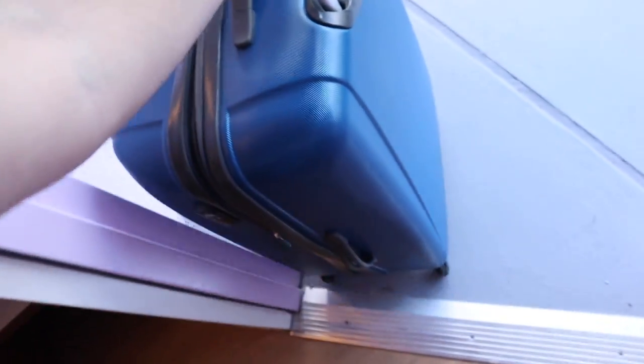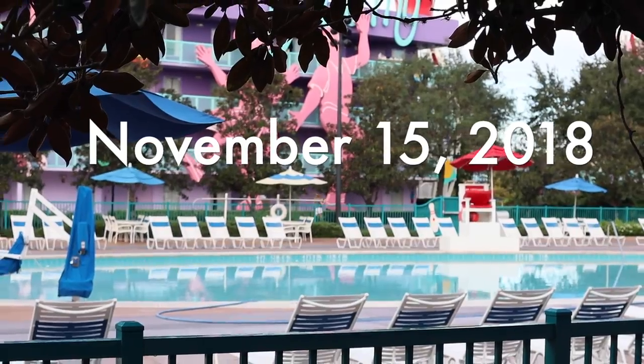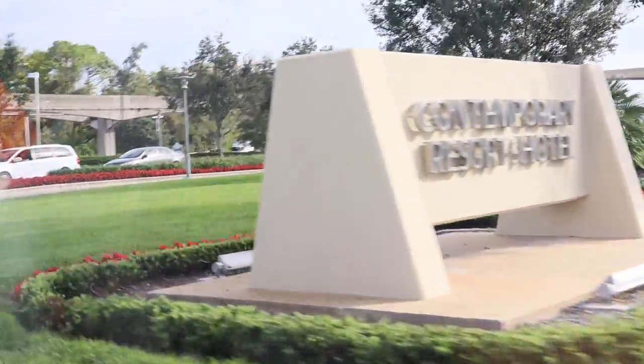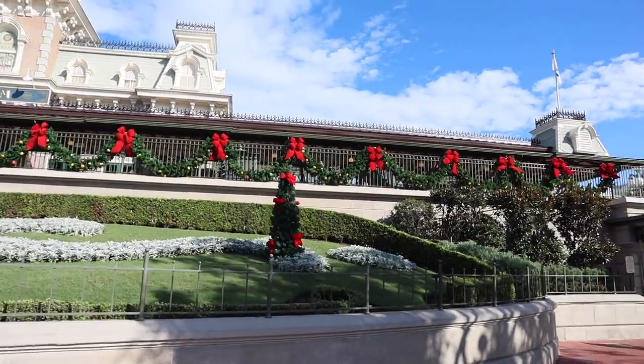One piece of luggage, two pieces of luggage. My room isn't quite ready yet at Bay Lake Tower, so I just dropped my luggage off. They're holding it for me and they'll text me whenever it's ready later. But now I'm walking on the pathway — the little walkway over to Magic Kingdom. Can't wait. All decorated for Christmas. Looks beautiful. Let's head in.